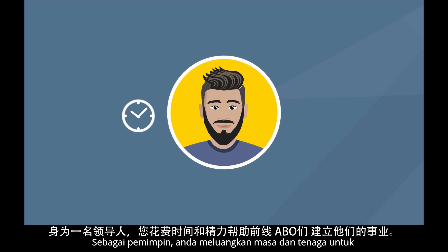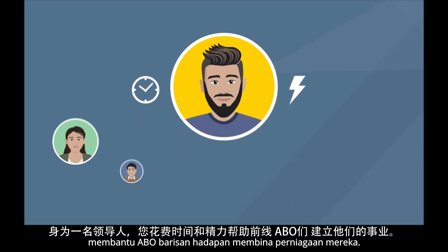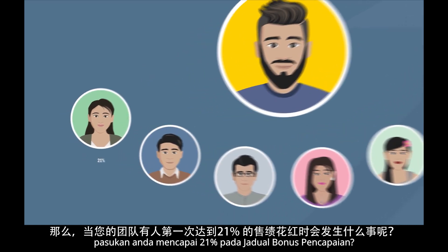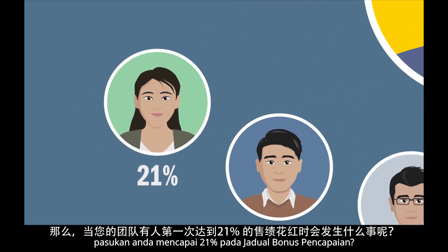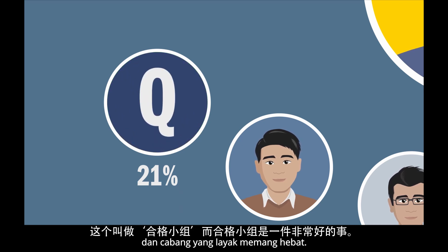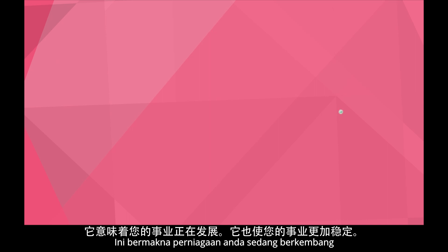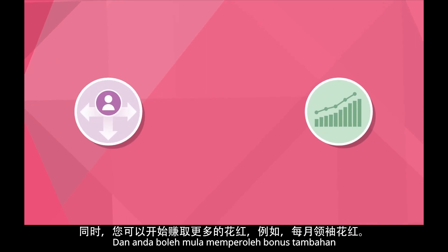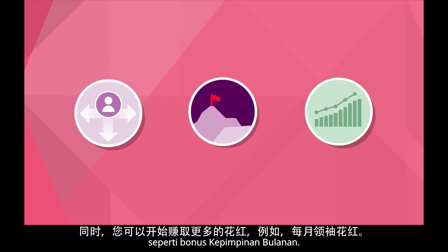As a leader, you spend time and energy helping frontline ABOs build their businesses. So what happens the first time someone on your team reaches 21% on the performance bonus schedule? This is called a qualified leg, and qualified legs are great. It means that your business is growing, it helps increase stability, and you can start earning additional bonuses such as a monthly leadership bonus.